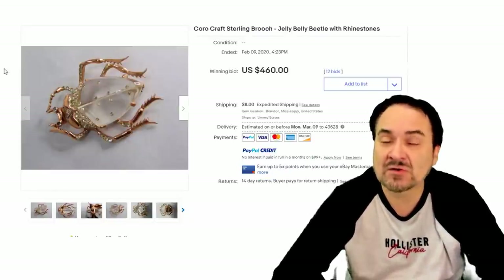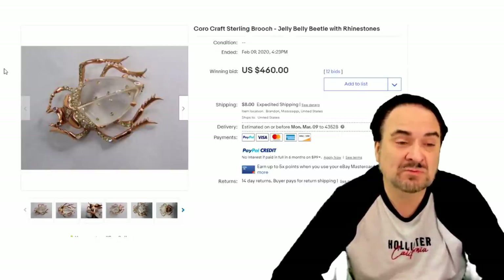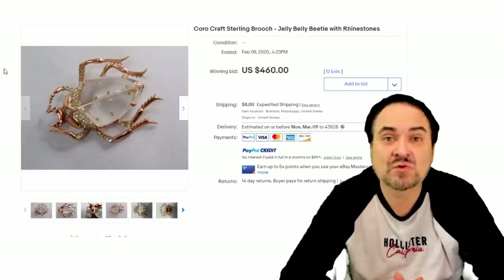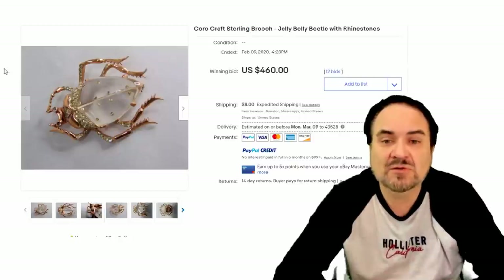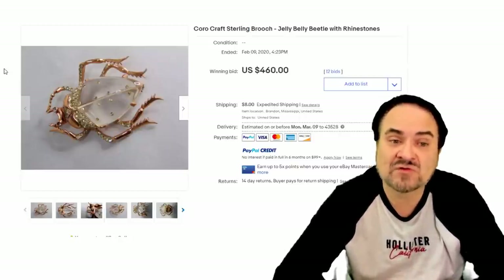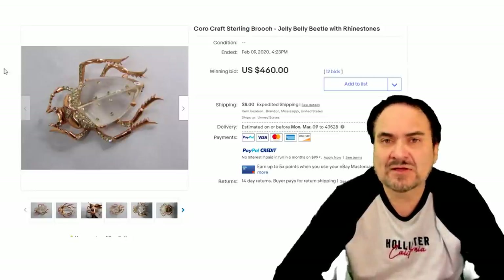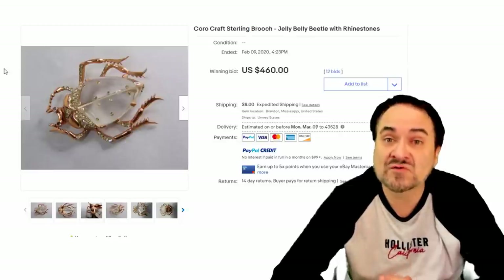Coral Craft is another name that I look for and have for many, many years. They've got some fabulous Christmas tree pins also. The bugs are always on my list — the bugs do extremely well. Solid belly of jelly as well, probably lucite, with rhinestones on it. So this is like a double one. Insects always go very well for us — any of these insect pins, spiders or anything like that. $460.